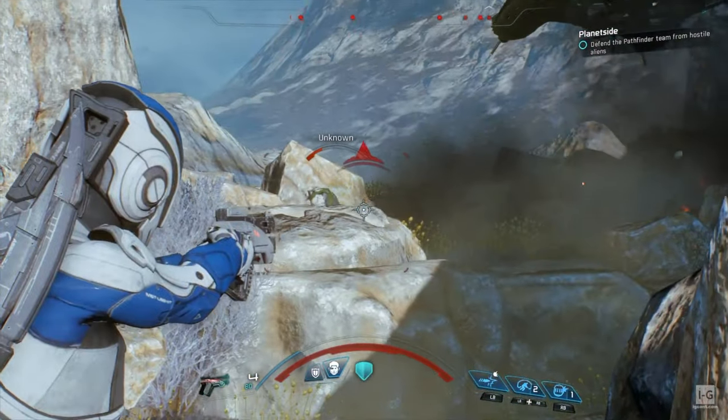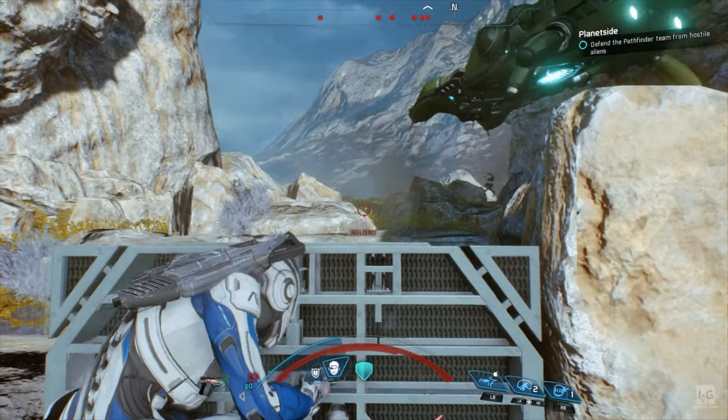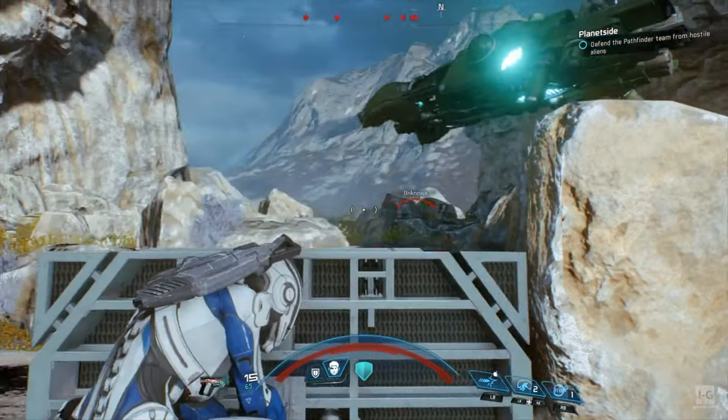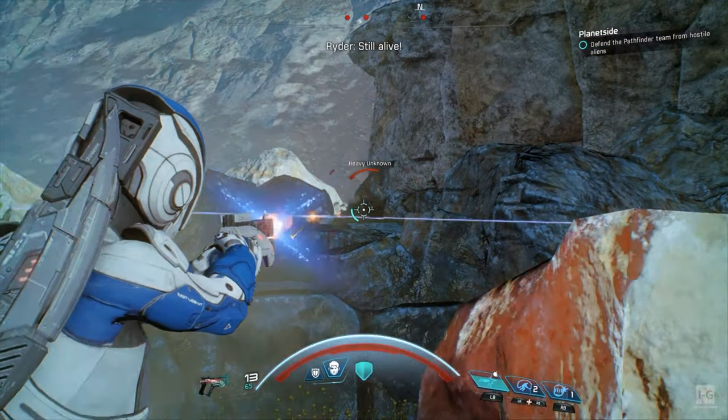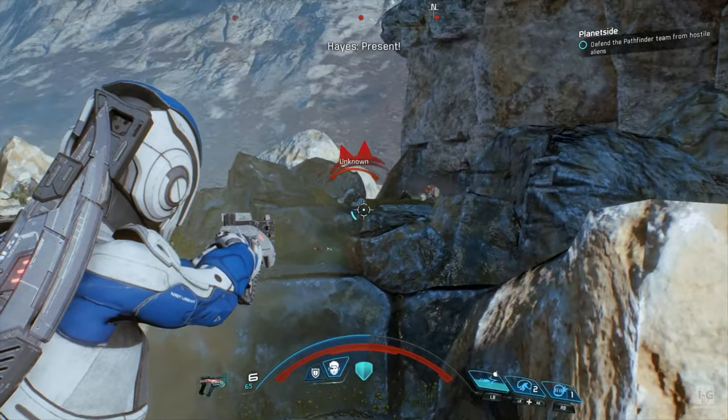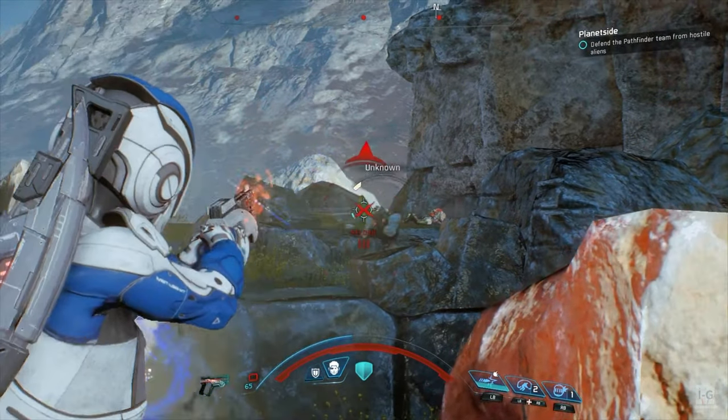Next up we got Mass Effect Armada — this is sealed and I only paid four bucks. That's a great price, you guys gotta go check out this game. Hope you enjoyed some of the footage of that game.